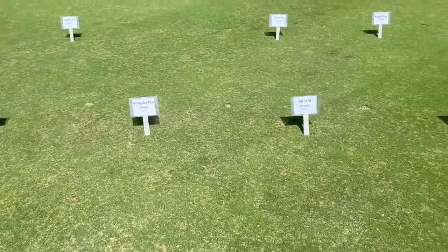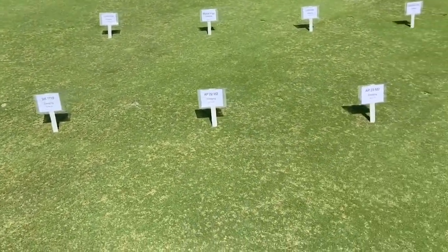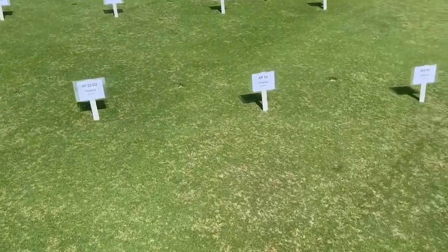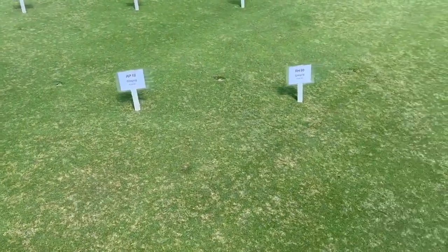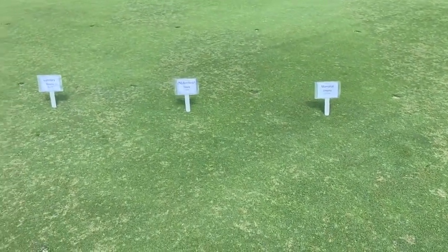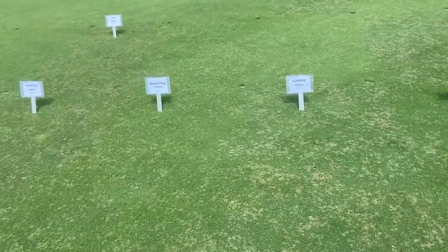What I wanted to show with this trial is the really nice differences that you can see between dollar spot resistance. You can see things like Memorial and Match Play, and a couple others that we have been breeding over the last few years specifically for dollar spot resistance.